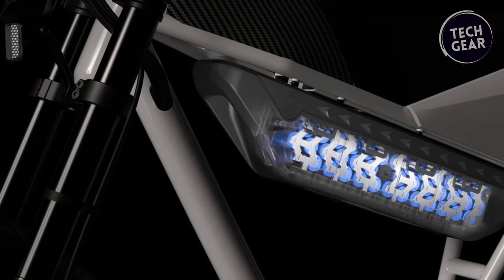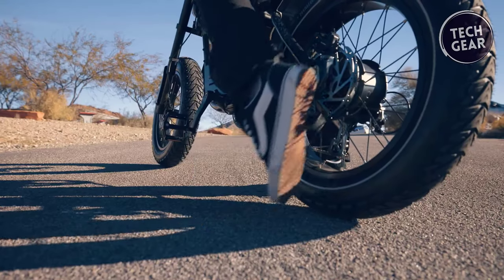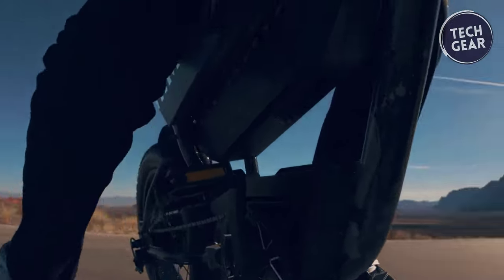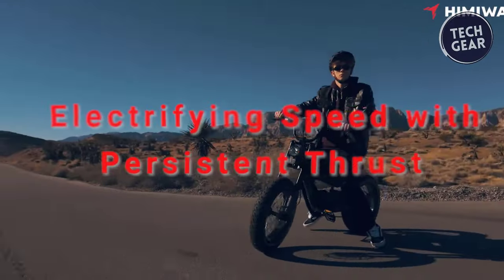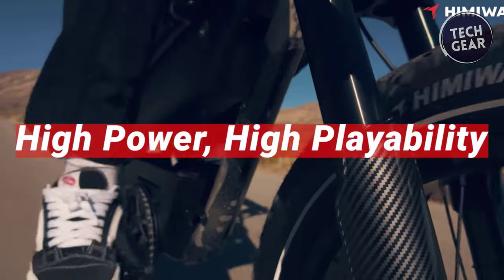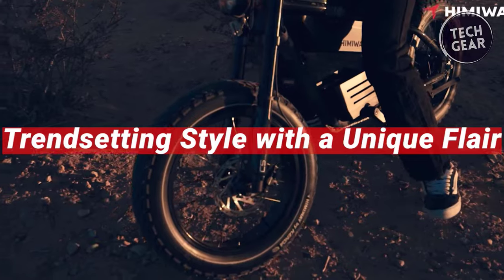At the heart of the Hemi-Way C5 is its powerful Samsung 48-volt 20-amp-hour battery coupled with a 750-watt brushless gear motor, delivering a top speed of 20 miles per hour. With a remarkable range of 60 to 80 miles, this bike ensures you can embark on long journeys without worrying about running out of power. Charging is hassle-free with the included US standard 3-amp smart charger.